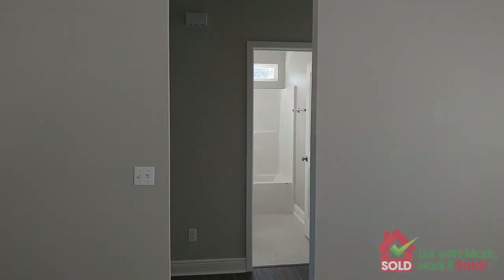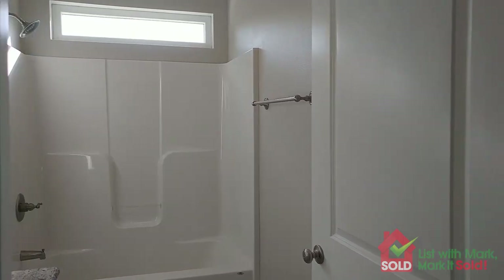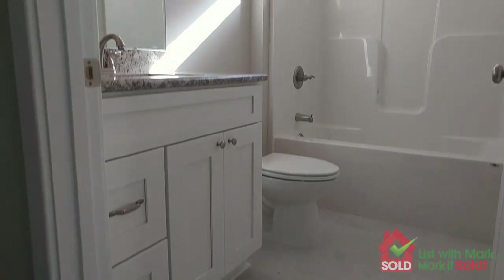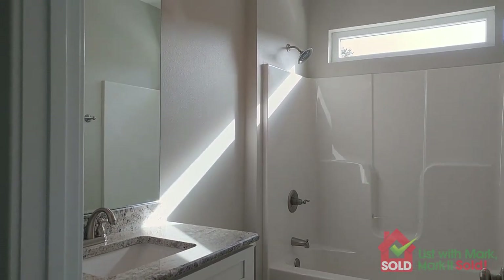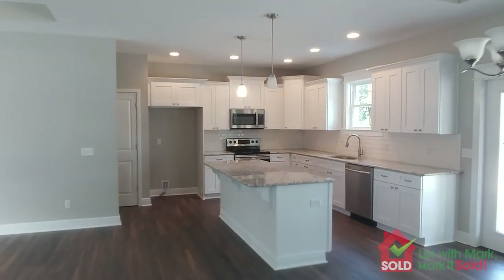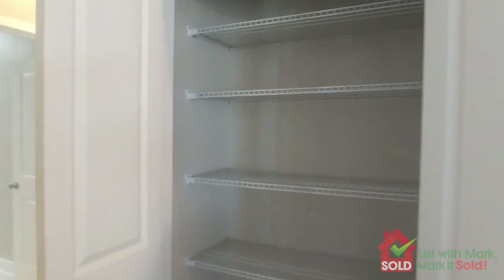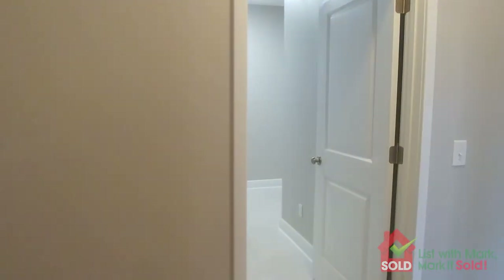This is a split bedroom floor plan. I'm going to start in the two spare bedrooms. Coming out of the hallway from the spare bedrooms, let's cross over. Got a nice pantry here. Moving past the pantry, coming from the kitchen, I've got a hall here leading to the master.